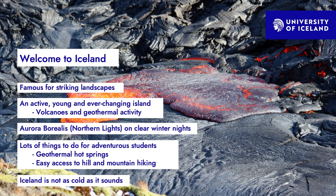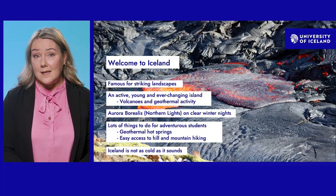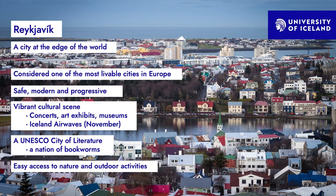Welcome to Iceland. Iceland is a popular tourist destination known for its striking and unique landscapes. It is a young island with numerous active volcanoes and geothermal activity — an ideal destination for adventurous students interested in nature activities. In the winter, the aurora borealis can be seen on clear nights, even from the city. And although the name might suggest otherwise, Iceland is not as cold as it sounds. The University of Iceland is in the heart of Reykjavík and its main building is one of the city's most recognisable landmarks.